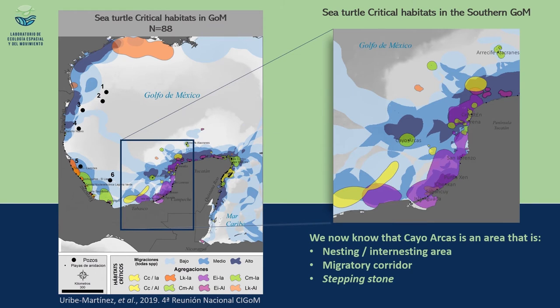In an enormous effort to understand sea turtle critical habitat in the southern Gulf of Mexico, a group of researchers unraveled the space use of 88 sea turtles as a contribution of the Gulf of Mexico Research Consortium. With this work, we recognize that Cayo Arcas is indeed a nesting and inter-nesting area, but also part of a migratory corridor connecting sea turtles traveling from the west coast of the Gulf of Mexico to the Yucatan Peninsula — a stepping stone where some individuals spend several days in the vicinity before continuing their journey.